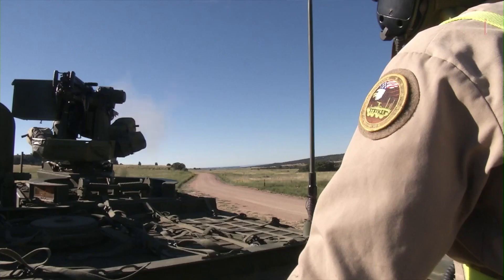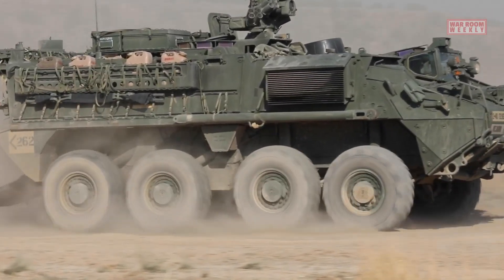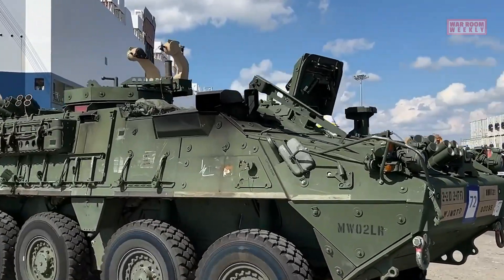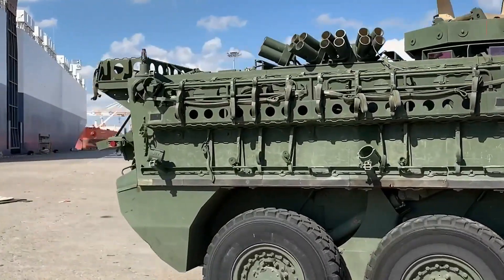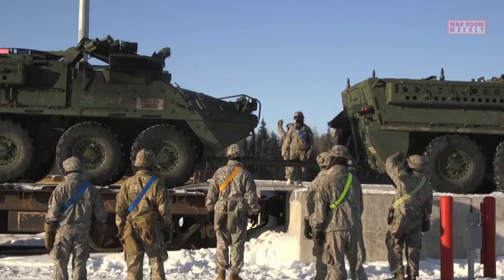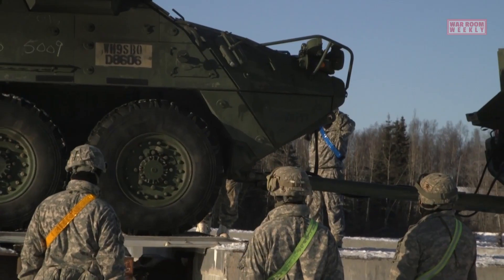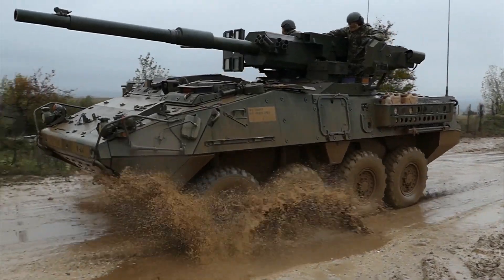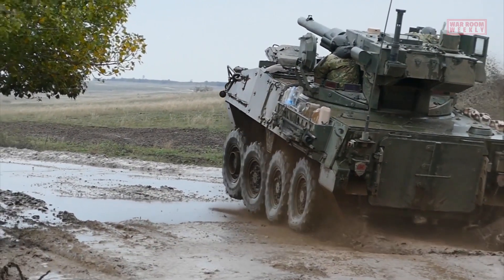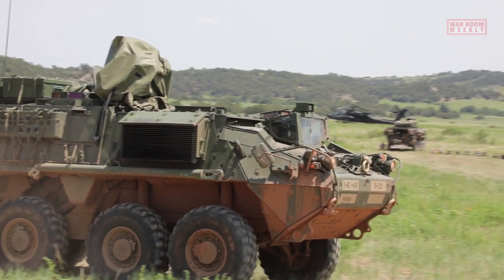The Stryker is built on an 8x8 platform, meaning it has eight wheels with eight-wheel drive capabilities. This configuration gives it excellent mobility on both roads and off-road terrain. It is powered by a diesel engine, allowing it to reach speeds of up to 60 miles per hour on roads. The vehicle's design also incorporates a V-shaped hull, which provides improved protection against mines and improvised explosive devices.